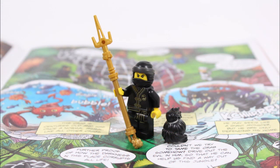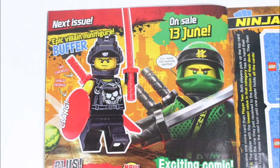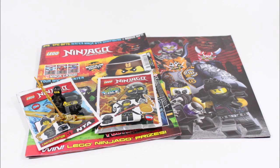Before we finish, if you're keen to find out what's coming up in issue 38, we can quickly show you in the back of the magazine. Next time we'll all be getting a new Sons of Garmadon villain wielding a red shield, red katanas, and wearing a black helmet. To go with the LEGO they've also included some Series 3 trading cards with a limited edition Kai versus mystery card as an added bonus — so if you want issue 38 just like we do, it will be hitting stores on June the 13th.